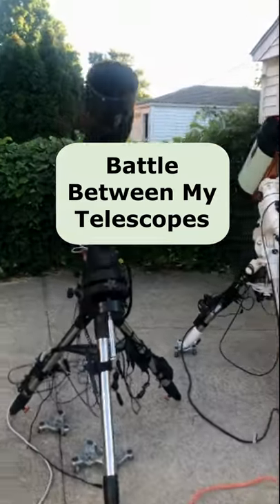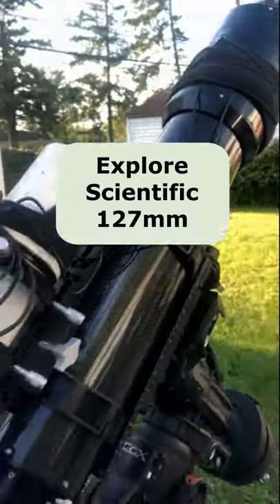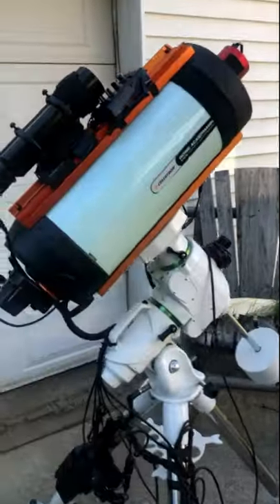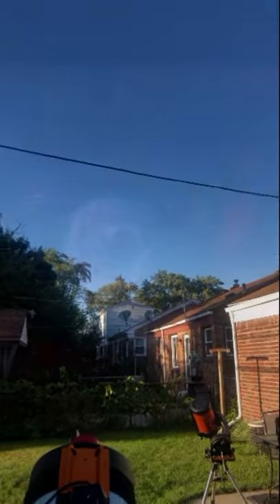This is a battle between my two deep sky telescopes. This is my Explore Scientific Refractor, and this is my Celestron Rasa Telescope. I'm going to show you how it looks when I point them at the same target.